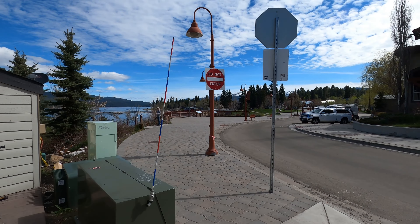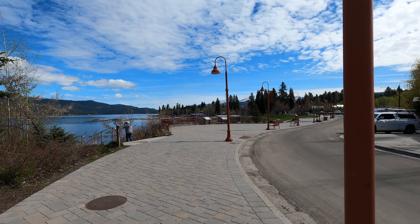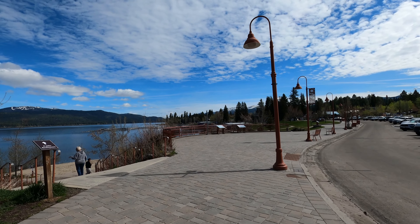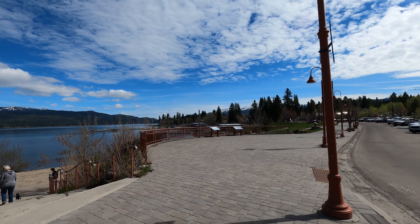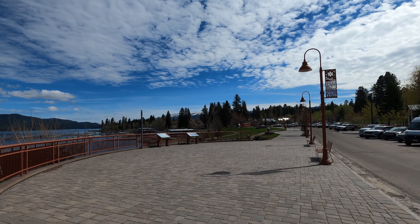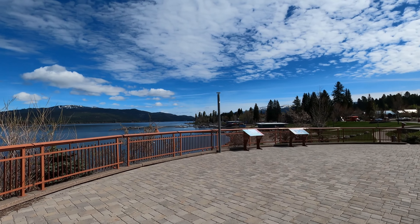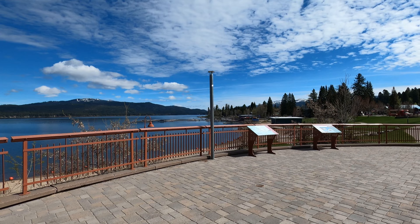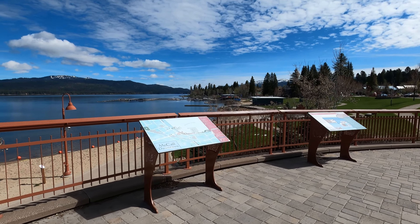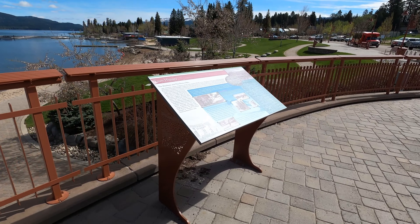We are walking down by the lake some more. It is so nice here, and there are some shops right over there. Let's go see what these signs say. Oh, it's Payette — like Payette Lake, not McCall Lake. And there's some town history.